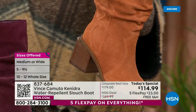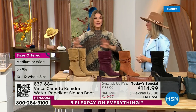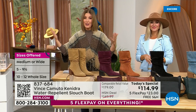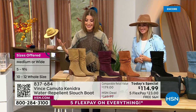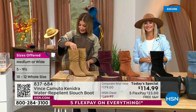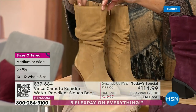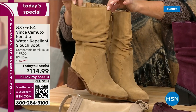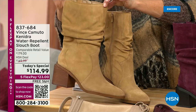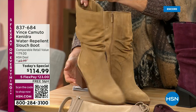We have all sizes, five through 12, medium and wide widths. You can order true to size — this is Vince Camuto, a national brand famous for their craftsmanship, quality, and amazing leathers. The lightest shade is called tortilla — a true tan, warm neutral. I love how warm it is; it looks so great with all the fall colors we're seeing.